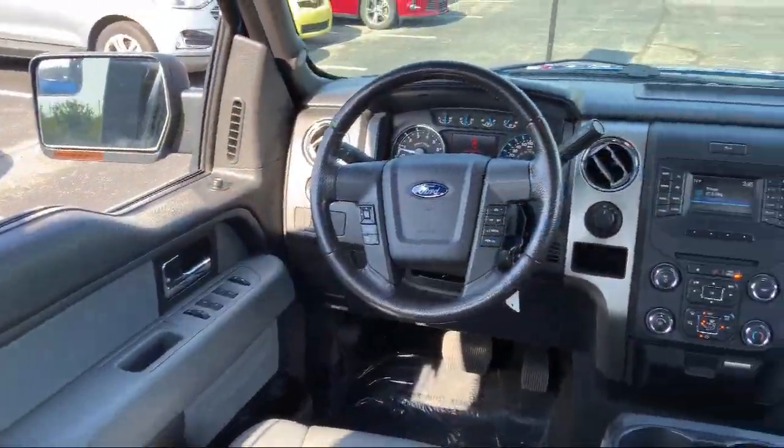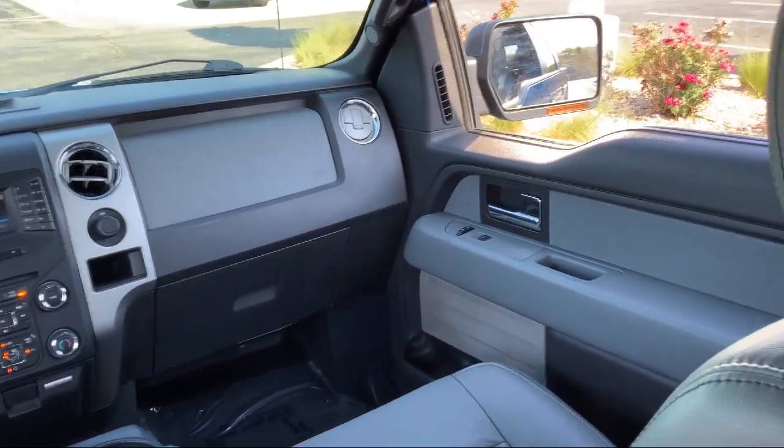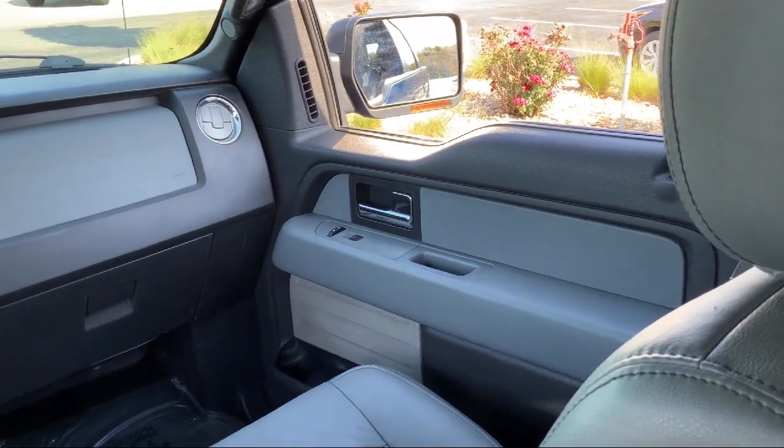It also features heated front seats, keyless entry, rain-sensitive windshield wipers, ventilated front seats, and has less than 80,000 miles on the odometer.